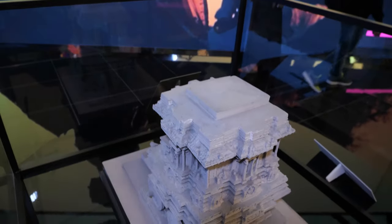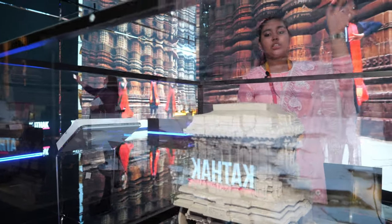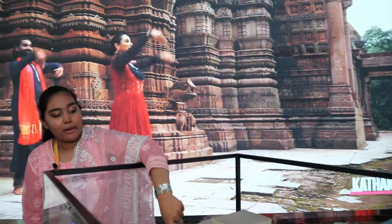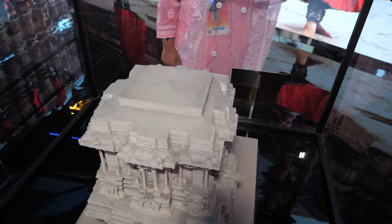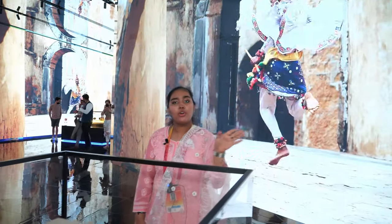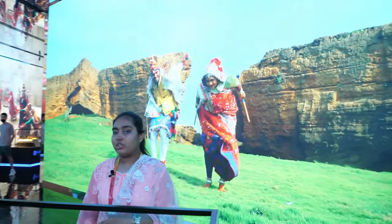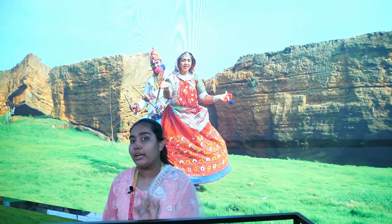The Stone Chariot of Hampi is located in Karnataka, built in the 16th century by a king from the Vijayanagara dynasty, and it also appears on the Indian 50 rupee note. The dome that originally stood on top has vanished and researchers are still investigating. The temple has seven minor pillars that produce musical sounds — like Sa Re Ga Ma — when struck. The wheels are functional but visitors are no longer allowed to touch them as one wheel was displaced by visitors in previous years. It is a UNESCO World Heritage Site.